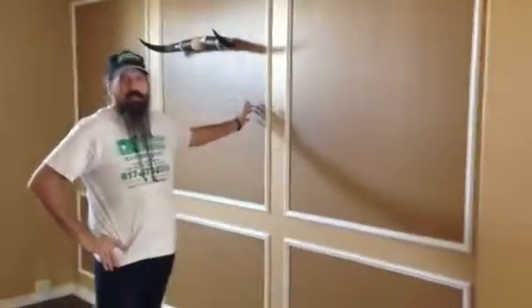Welcome and thank you for watching another Christian Painters YouTube video. We're in this beautiful home in Midlothian, Texas.